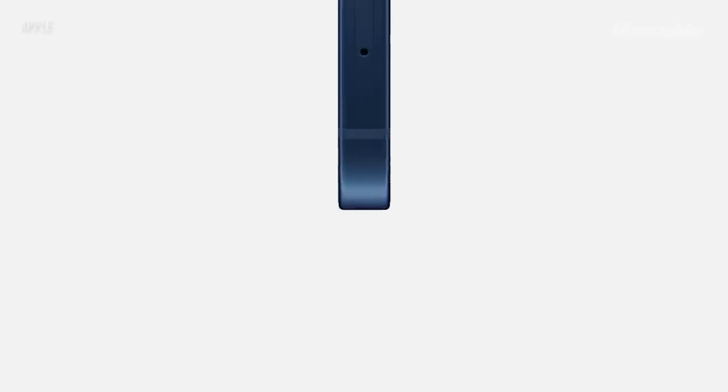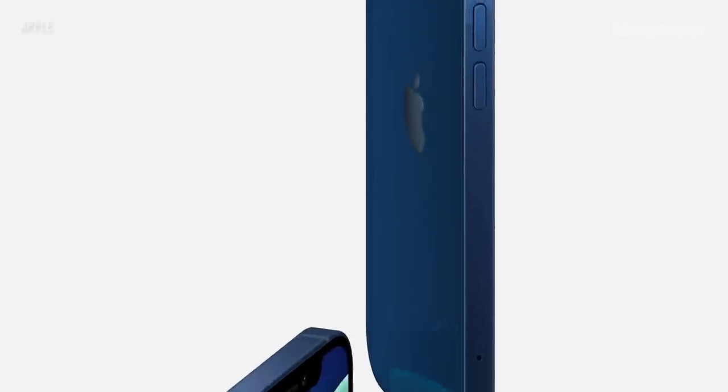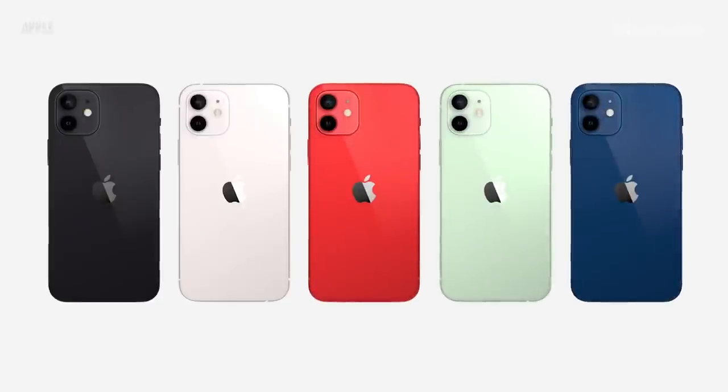It has smooth, flat edges, allowing the aluminum frame and glass to stay flush front and back, creating this unique, uniform construction. It comes in black, white, product red, green, and a gorgeous blue.